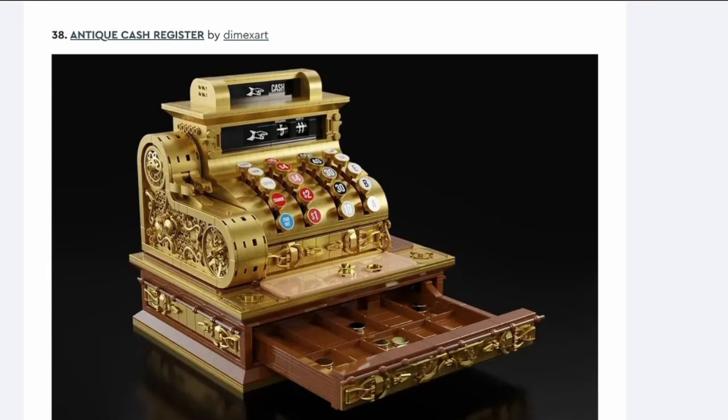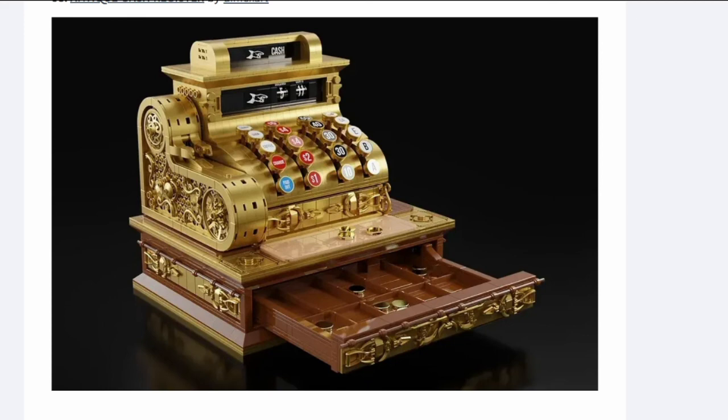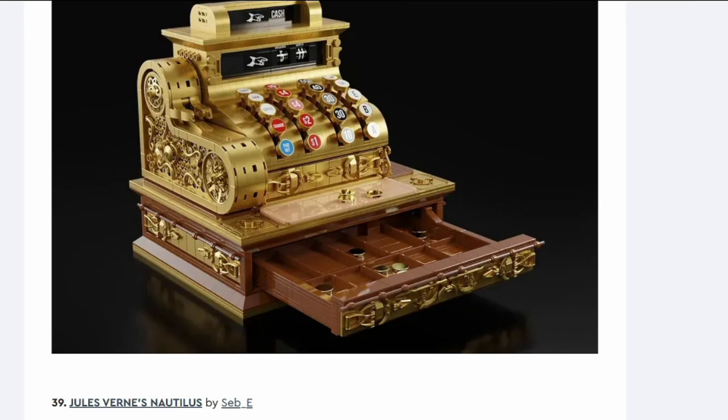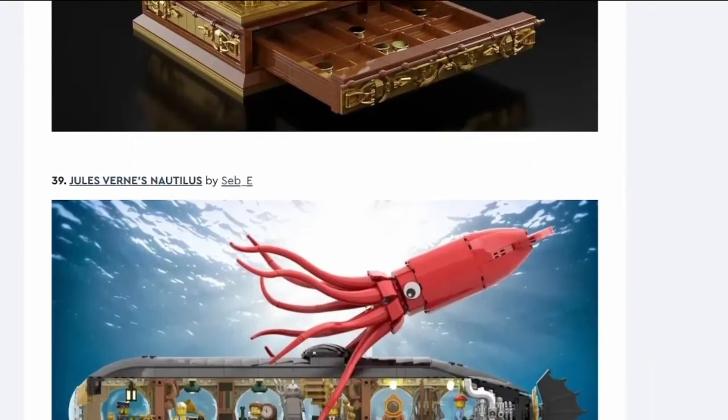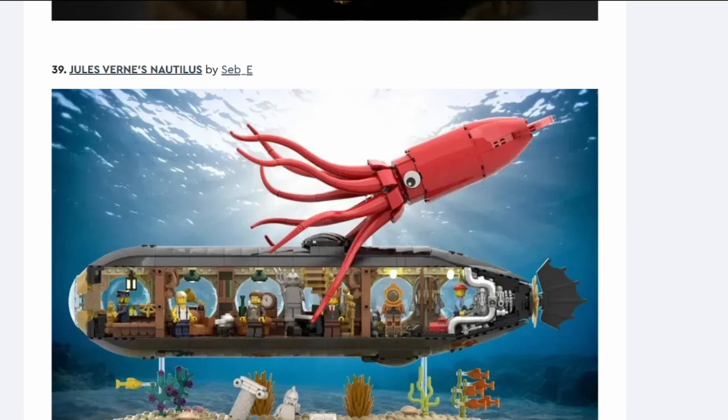Number thirty-eight: Antique Cash Register. This looks really cool — I want this one. The fact that it actually opens is cool, and look at all that gold. It'll cost a fortune but if they do it I hope they include specific stickers depending on which country you're in — I don't want dollars. This is in a similar vein to the typewriter but better — more variability, looks cooler, and anyone who wants gold parts will want this.